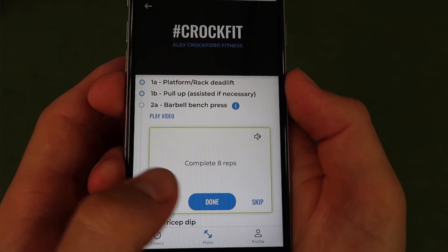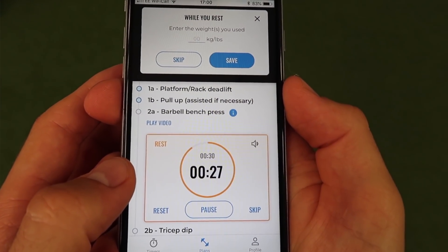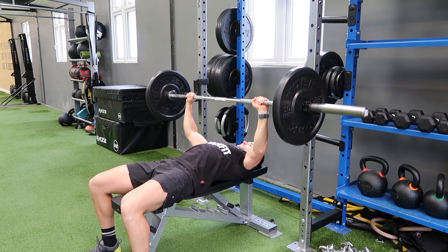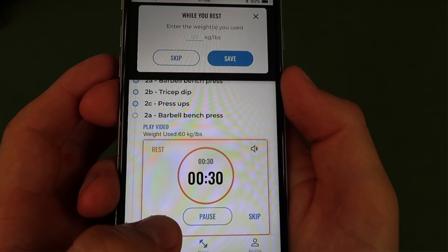Within the workout you'll be guided through and shown how many reps and how many sets to do for each exercise. When you click done, your rest time will begin. To learn and check your technique, every exercise includes a short visual and audio demo, as if I was right there with you coaching you through.